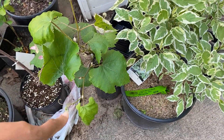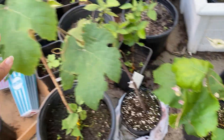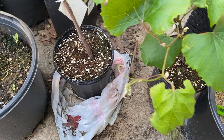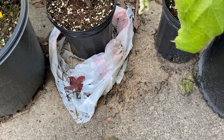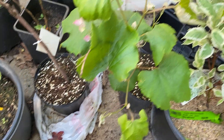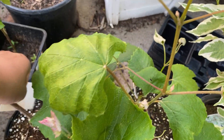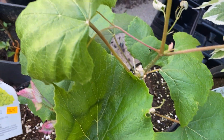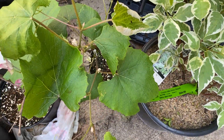I have two grapes here. One of them is my seeded Niagara grape and this one is my Concord, which is also seeded.